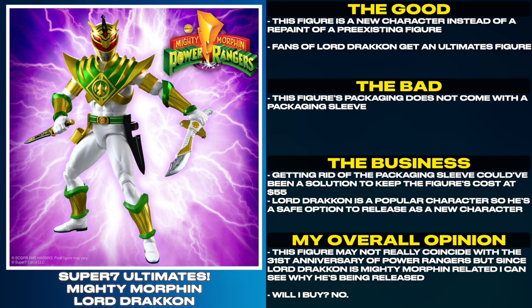The Lord Drakkon figure looks very nice and comes with a handful of accessories. This figure is on pre-order for $55. This figure is a new character instead of a repaint of a pre-existing figure. Fans of Lord Drakkon get an Ultimates figure. This figure's packaging does not come with a packaging sleeve. Getting rid of the packaging sleeve could have been a solution to keep the figure's cost at $55.